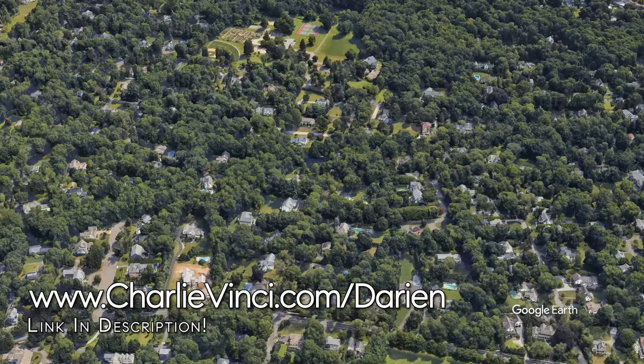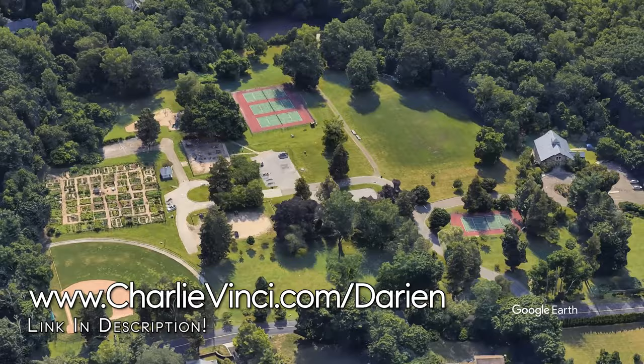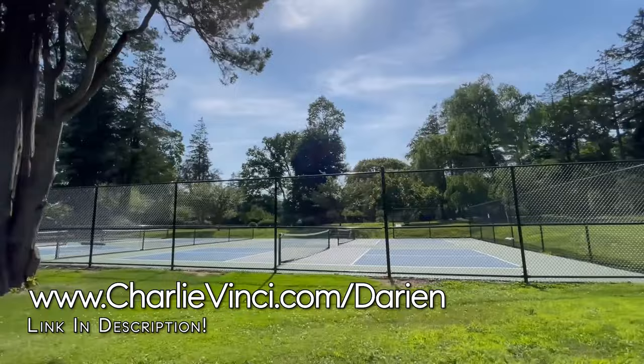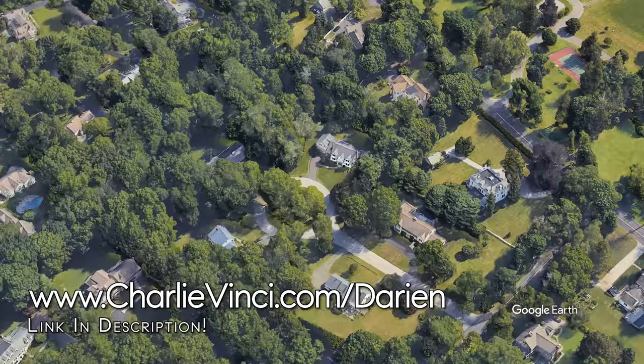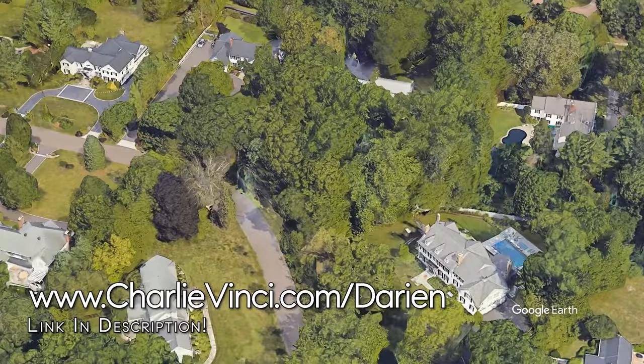Cherry Lawn Park is a great place to let the kids blow off some steam after school. It has a playground, community garden, baseball diamond, and tennis courts. It's also home to the Darien Nature Center, a community-funded project dedicated to teaching children about our natural world. Homes in Northern Darien typically sell between $805,000 and $2.85 million, with the finest examples having the potential to sell for north of $4 million.